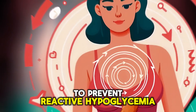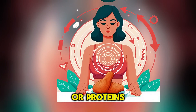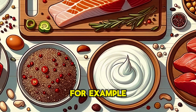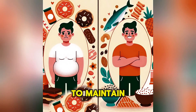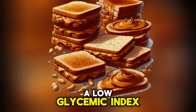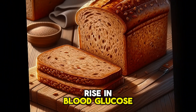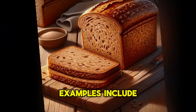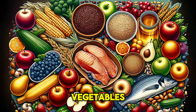To prevent reactive hypoglycemia, combine carbohydrates with fats or proteins — for example, add eggs and cheese to breakfast. Eat smaller, more frequent meals throughout the day to maintain stable blood glucose levels. Opt for foods with a low glycemic index that are absorbed more slowly and cause a gradual rise in blood glucose, such as whole grains, legumes, fruits, and non-starchy vegetables.